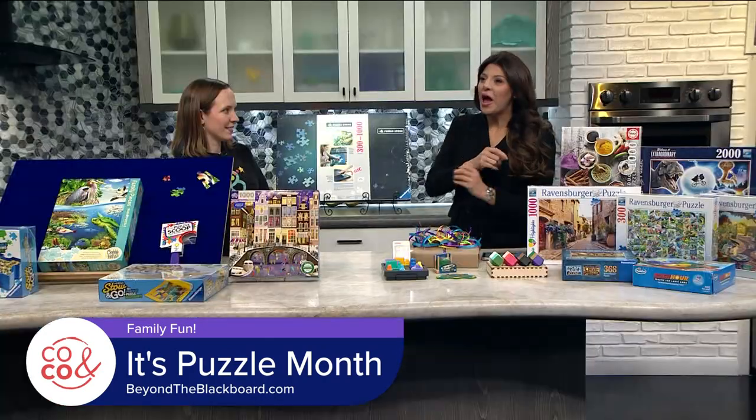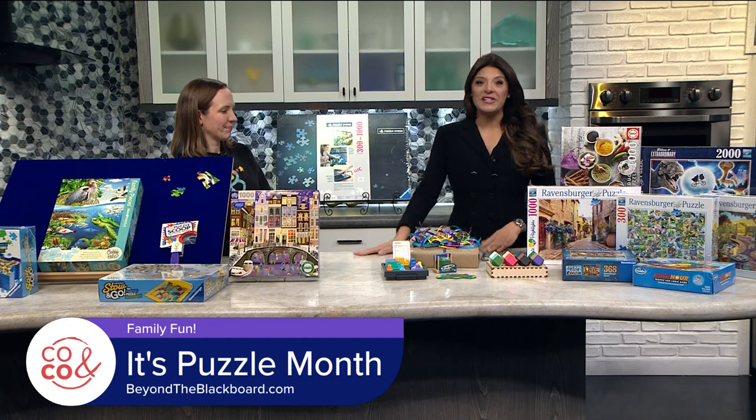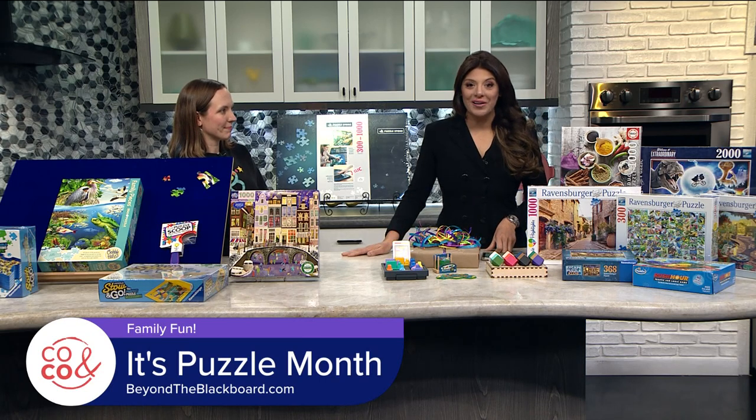Puzzles — they're so much fun and great for the brain, right? Since it's Puzzle Month, we thought it would be so much fun to introduce you to one of our favorite toy stores, a place that has loads of puzzles you will absolutely love. Welcome Kara Killian. She is Chief Play Expert at Beyond the Blackboard.